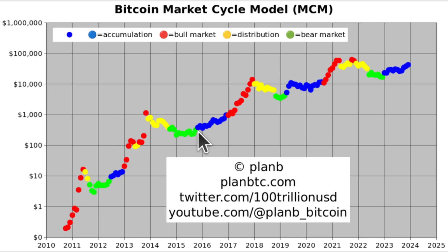It's a very regular cycle. You have accumulation, then a bull market, then distribution, then a bear market. And then people start buying again, accumulate again, bull market, start selling, distribution, bear market. And now, like I said, just waiting for the red dot.